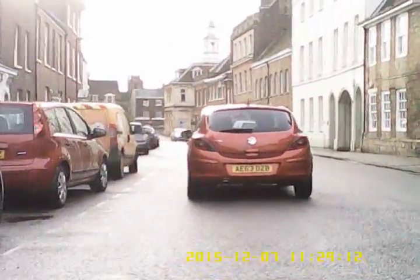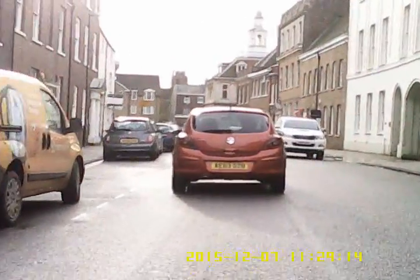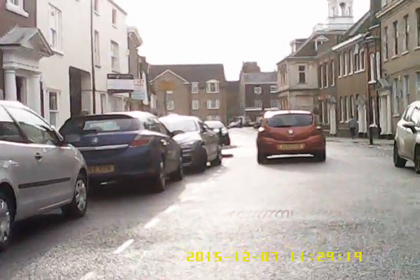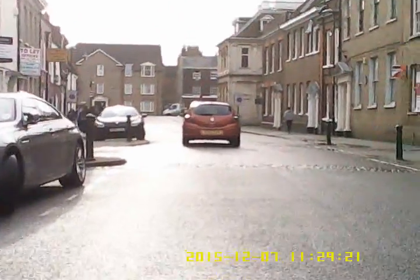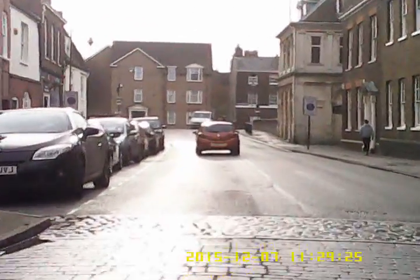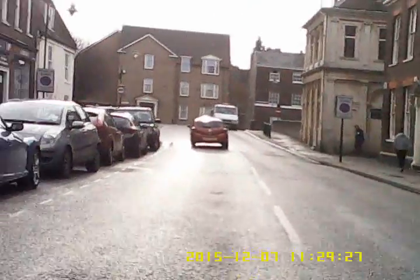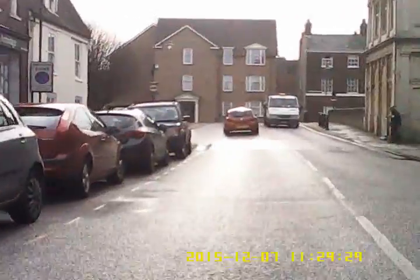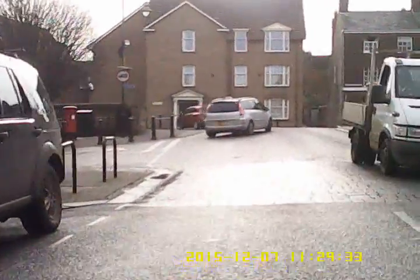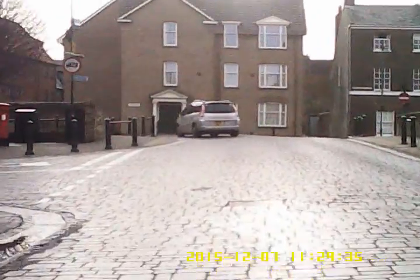Somewhat surprisingly, halfway down the road for no good reason, the cyclist jumps off onto the pavement. I guess they felt a bit pressured by the hatchback that was riding their back wheel after the incident on the edge of the marketplace.